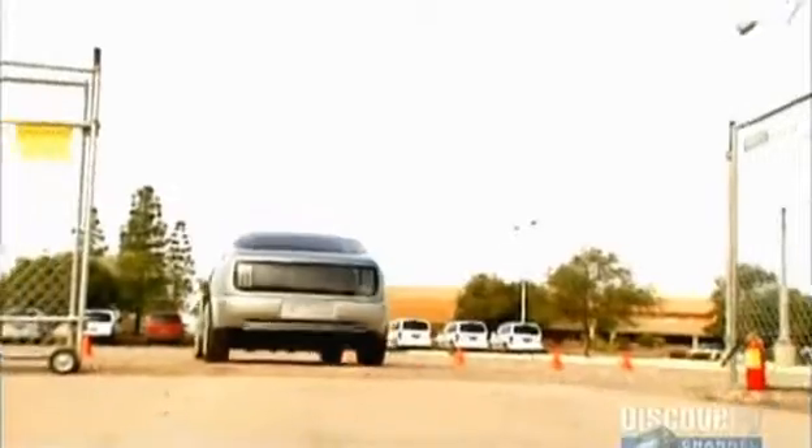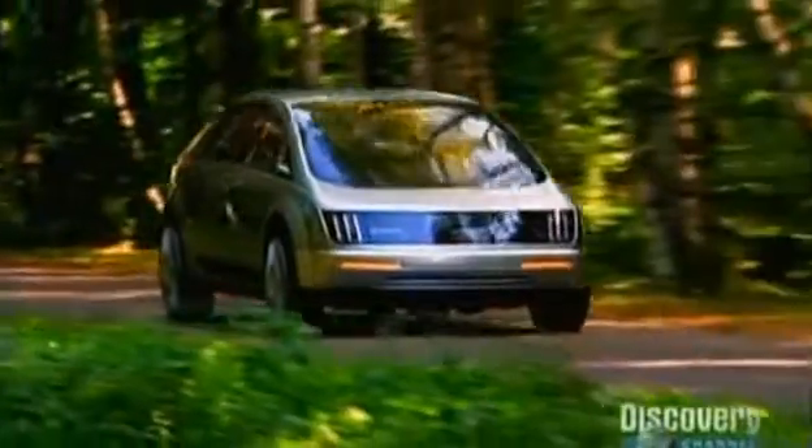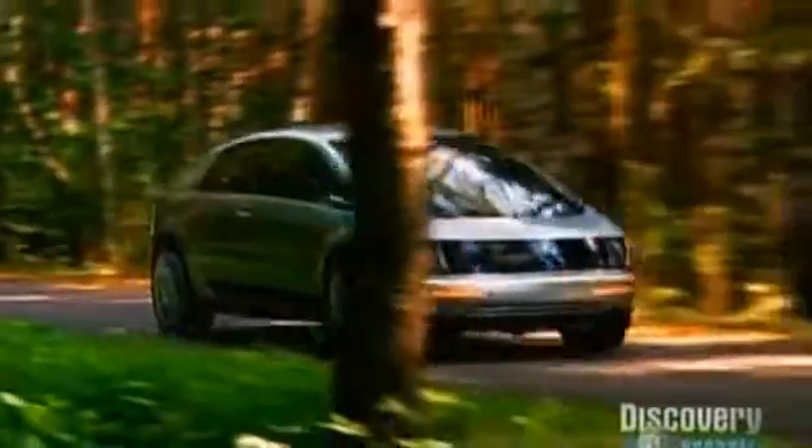Now, wouldn't it be nice if that hydrogen could be made right where you fuel up, rather than expending more energy to cart it around? Well, the Norwegians have an answer for that as well.